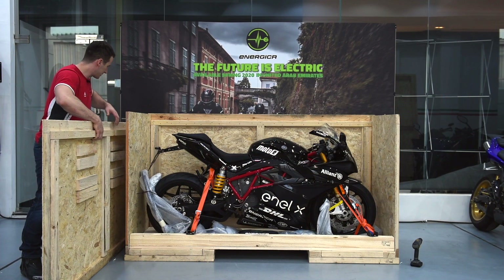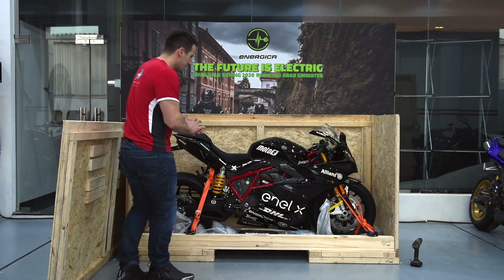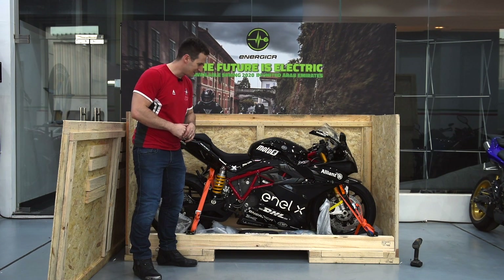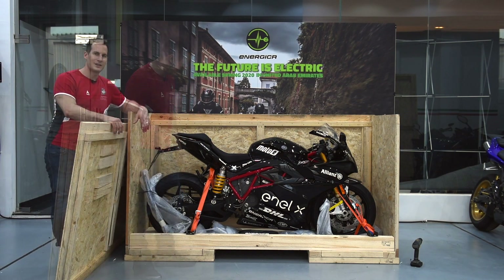Tada! Drum rolls — that's it guys, that's a 2020 Energica Eagle Plus! The customer who is already waiting for it can't wait to ride it, and I don't blame him. Look at the beauty!